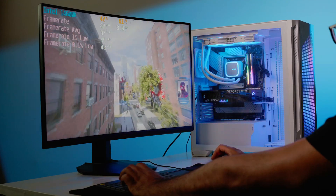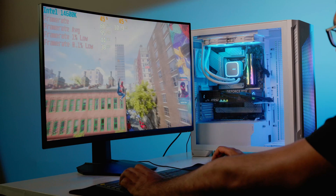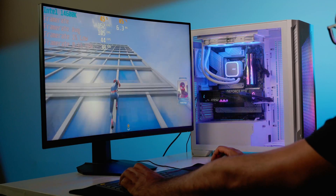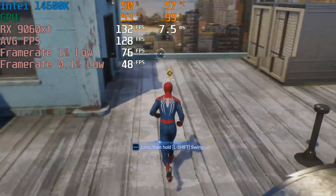Now we're moving on to our real-world gaming benchmark results across three resolutions, based on popular games. You can pause the video if you need to look at each result in more detail, but we're going to keep things moving and give final thoughts at the end.